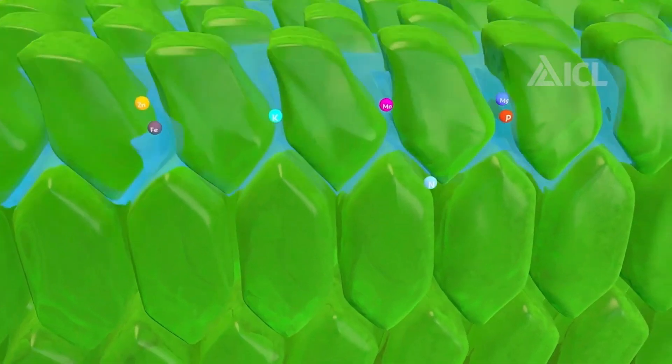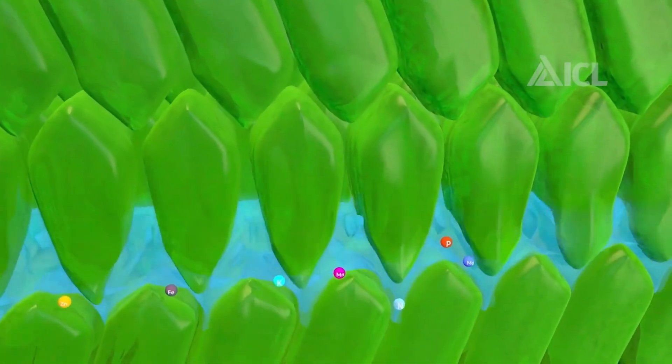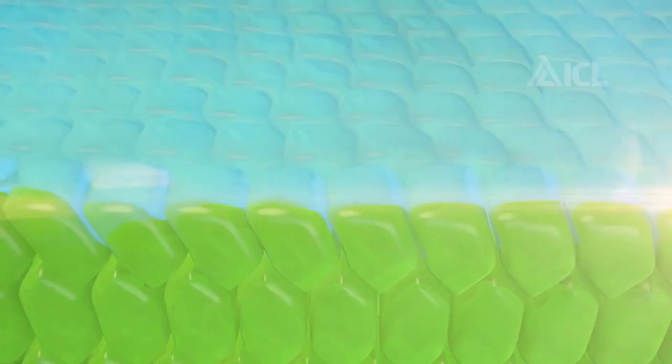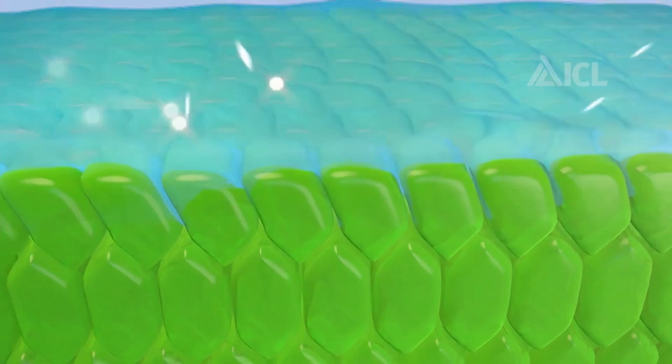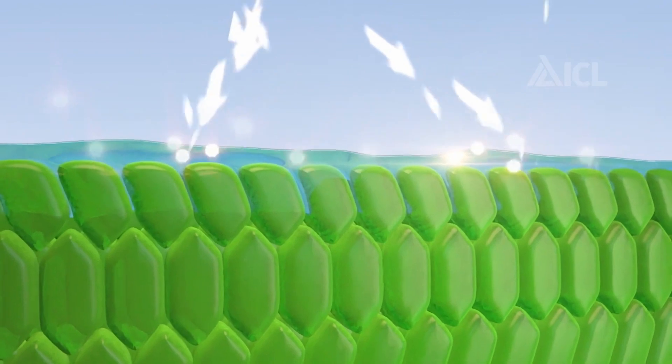Nutrivant does not harm leaf tips, but smoothly covers them. Secondly, it's a transport mechanism for nutrients through the leaf surface — it expands the space between the epidermal cells and allows nutrients inside the plant. Thirdly, it simultaneously protects the nutrient solution from evaporation and radiation without harming the plant's metabolism.